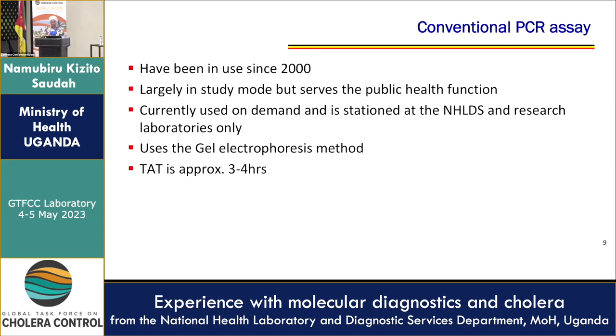We have had conventional PCR since 2000, and it is largely in study mode, but still serves a public health function. Currently used on demand, it is stationed at the National Health Laboratory and Diagnostic Services Department, with additional capacity at research laboratories. We use the gel electrophoresis method, and the turnaround time is about three to four hours.